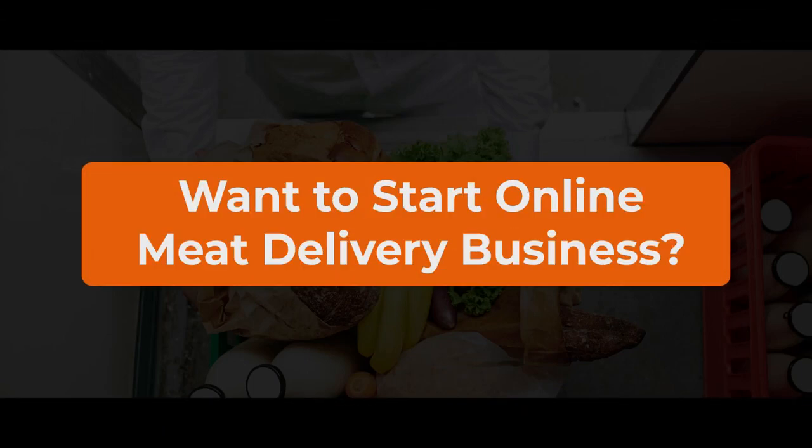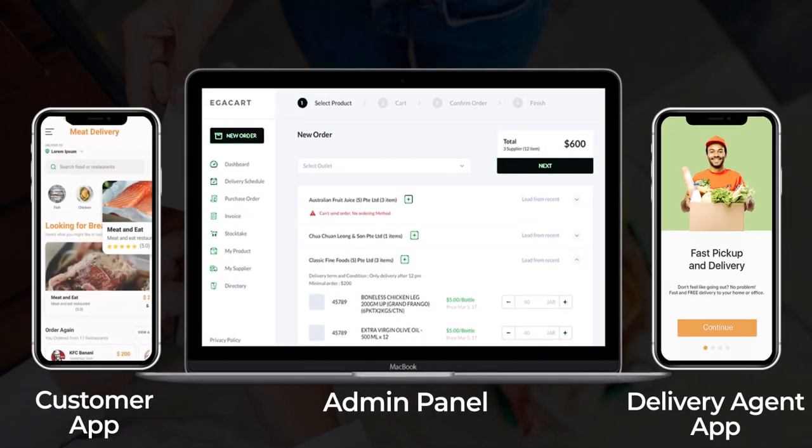Hey guys, do you run or are planning to start an online meat delivery, fish delivery or vegetable delivery business? If yes, then in this video I am going to show you a live demo of our advanced, ready-to-use meat delivery solution that we have developed for one of our clients in Canada.